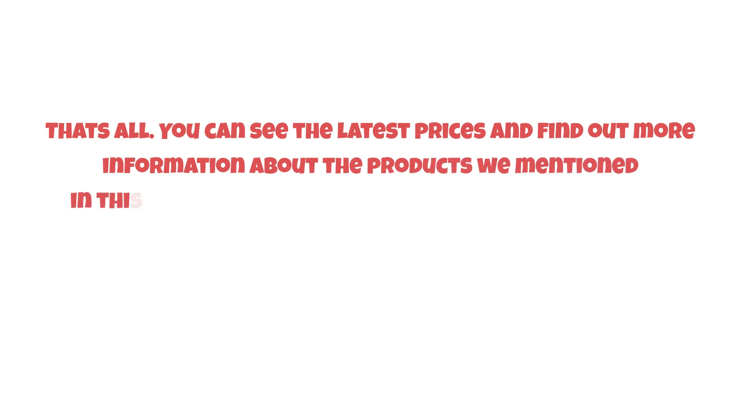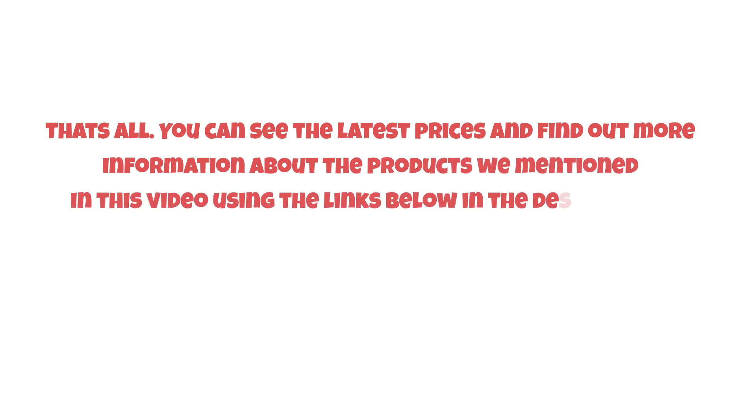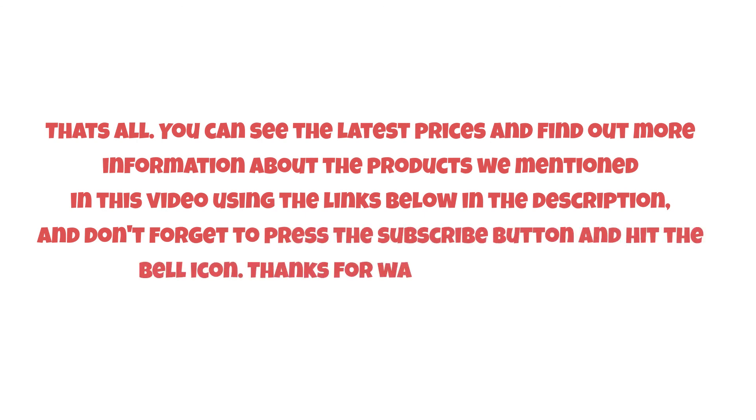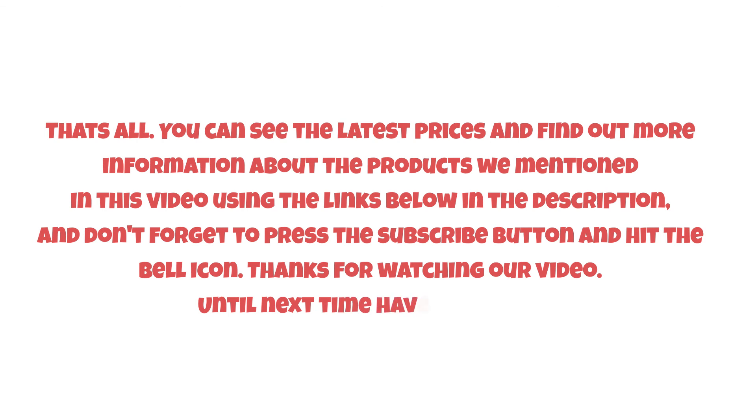That's all! You can see the latest prices and find out more information about the products mentioned in this video using the links below in the description. Don't forget to press the subscribe button and hit the bell icon. Thanks for watching, and until next time, have a nice day!